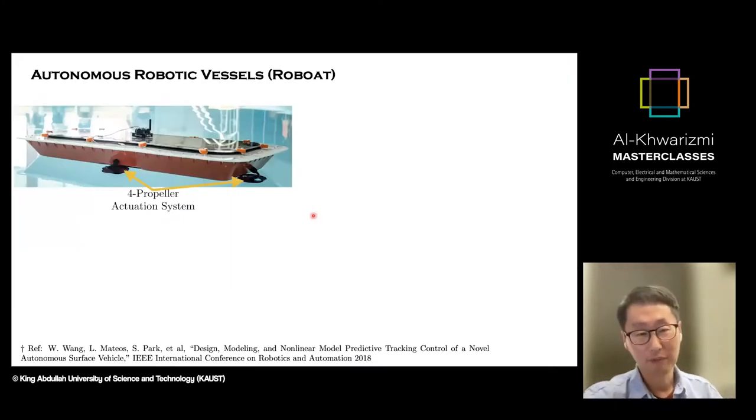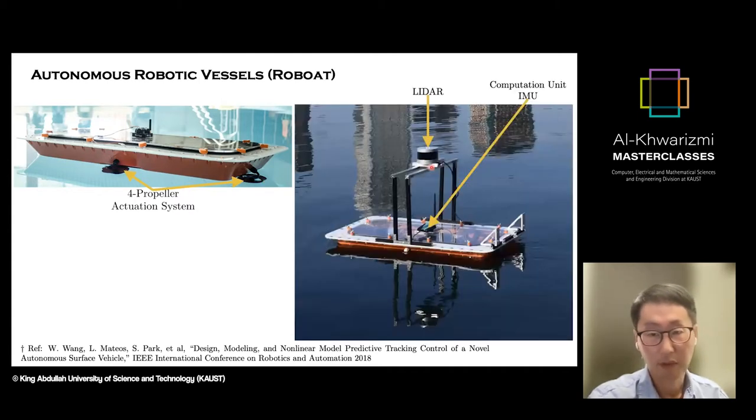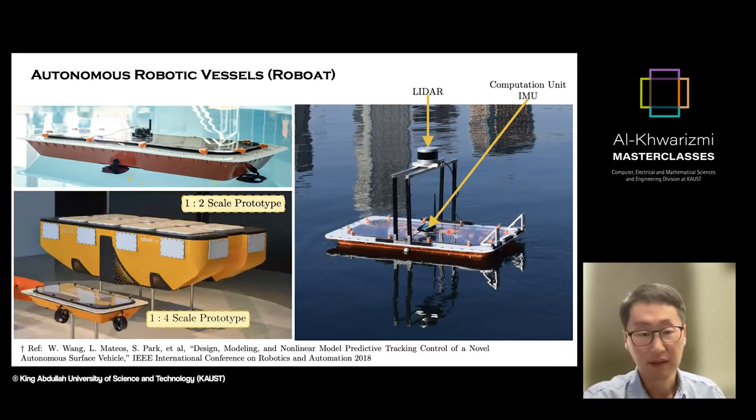Our journey started with building this very first prototype, which is much smaller than what you saw in the YouTube video. This prototype had four propellers — two on the sides, one on the front, and one on the back. It also had a GPS and a laser scanner for scanning the area and doing perception tests. Inside, we placed an IMU (inertial measurement unit) along with a computation unit that processes all sensor data, performs sensor fusion, and creates control signals for the propellers. This is a one-to-four scale prototype — a very early version — and we then moved on to a one-to-two scale prototype.